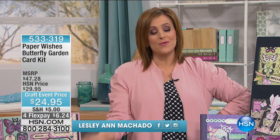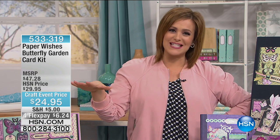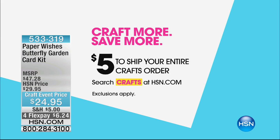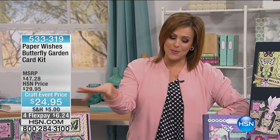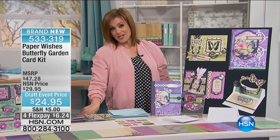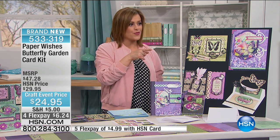Welcome back to our HSN 24-hour craft event where we celebrate creativity for beginners like me or for you experts out there. We hope HSN is your destination for all your crafting needs. We're heading into a brand called Paper Wishes, which really launched last year in March. This is the Butterfly Garden Kit. You're getting such amazing value: not only about 190 die cuts, but 24 cards, envelopes, and paper — basically a dollar a card. Item number 533319.